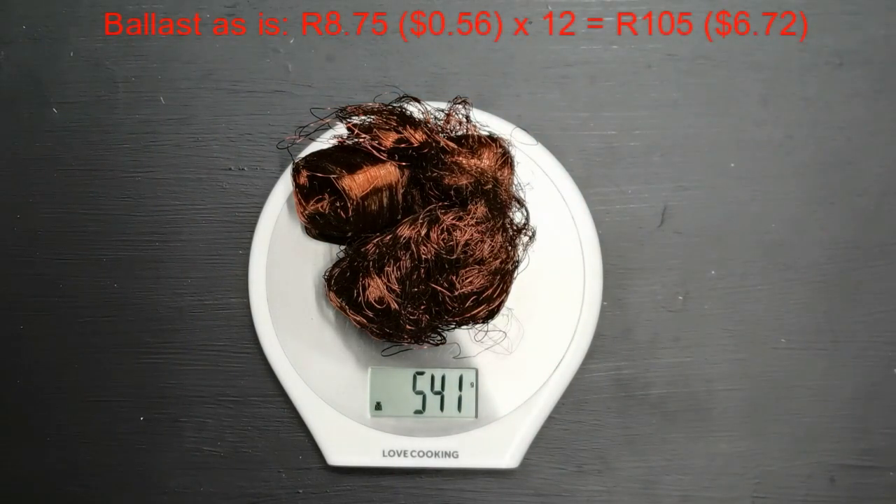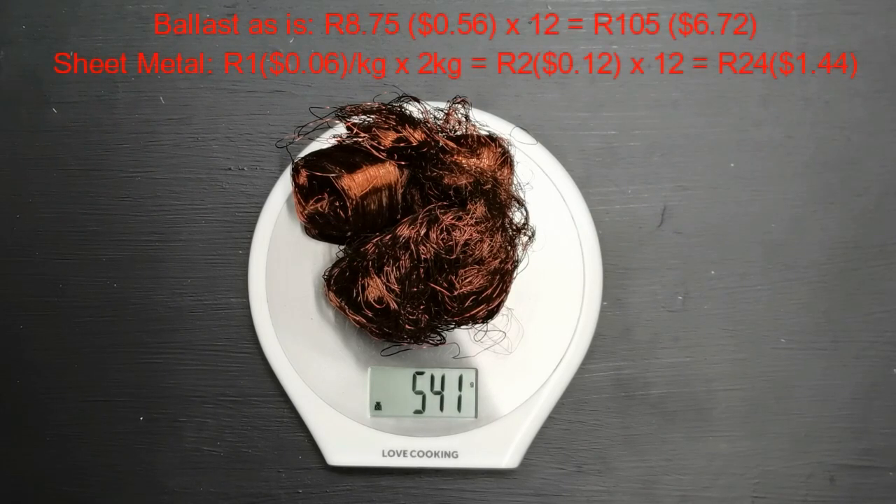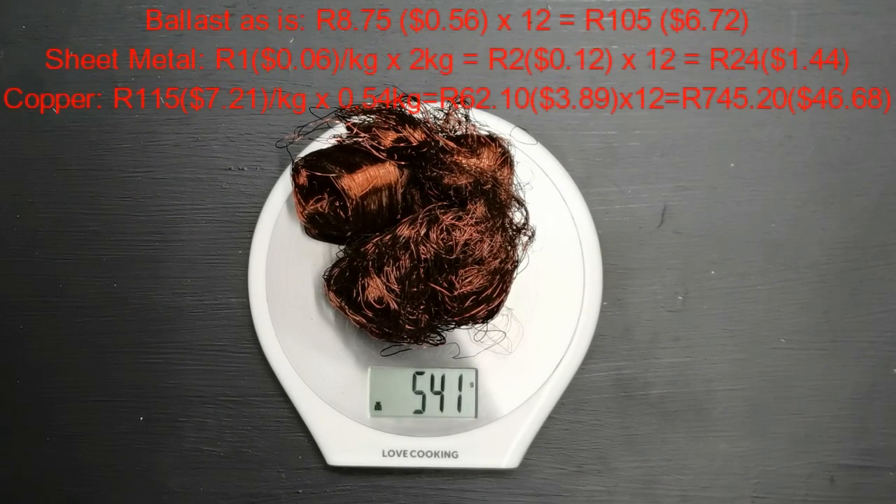The ballast as-is, the scrap yard would give me 8 Rand 75 or 0.56 dollars. Times that by 12, that's 105 Rand or 6.72 dollars — that's not a lot. For the sheet metal, we weighed in 2 kilograms at 1 Rand per kilogram, so it's 2 Rand or 0.12 dollars per ballast. Times that by the 12 ballasts: 24 Rand or 1.44 US dollars.